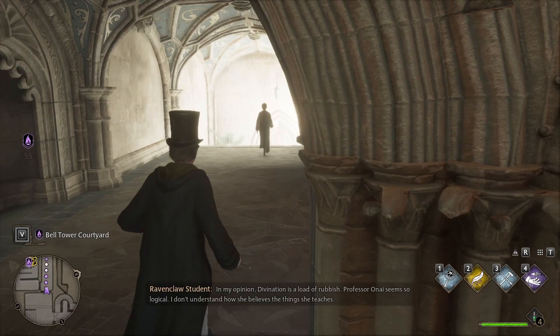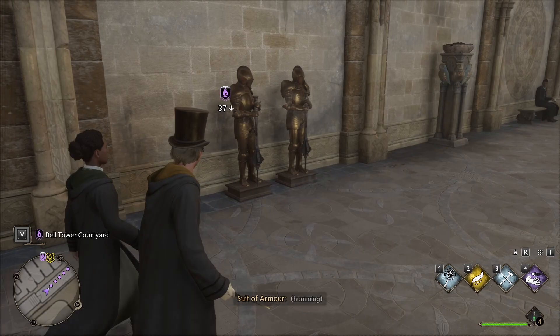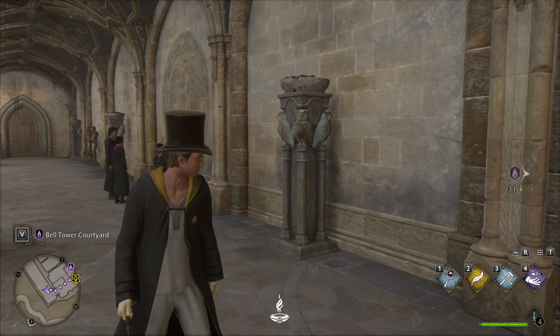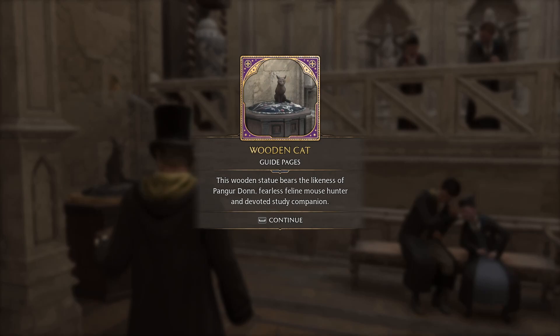I've just kind of been grabbing stuff as I go. There's something there I'm hearing — ooh! Wooden cat: this wooden statue bears the likeness of Pangordon, the fearless feline mouse hunter and devoted study companion.